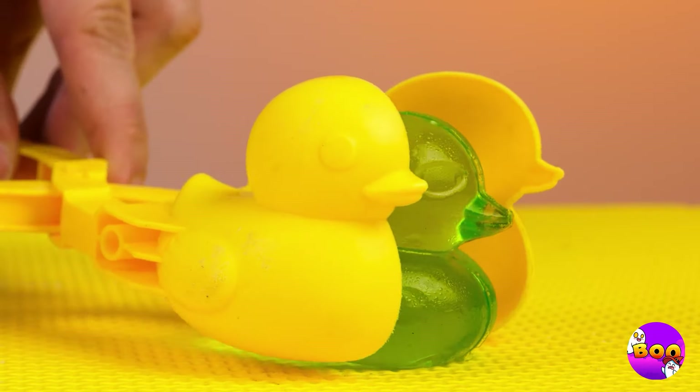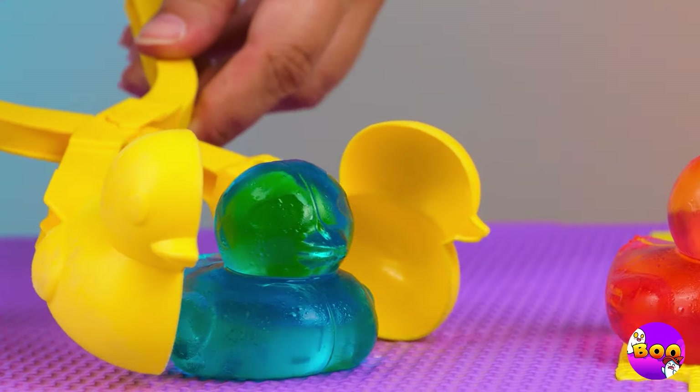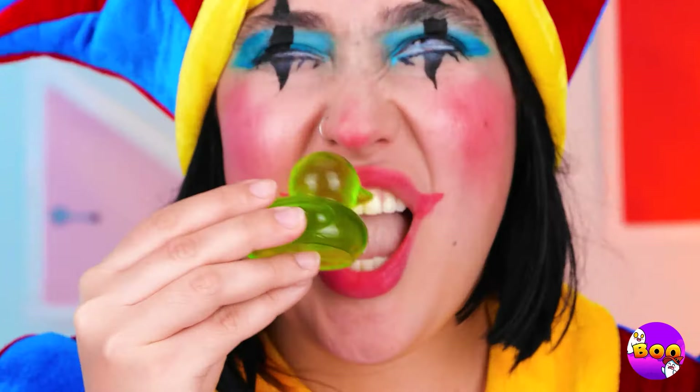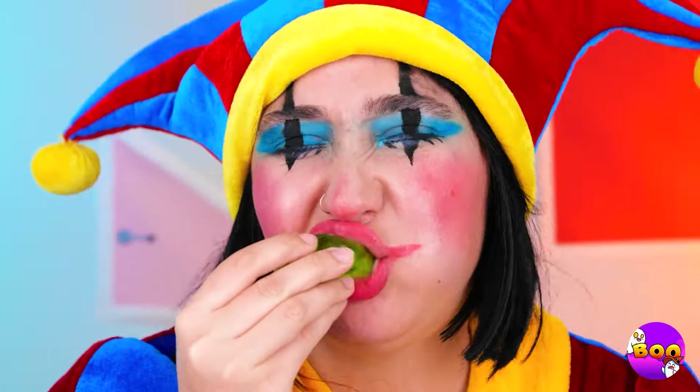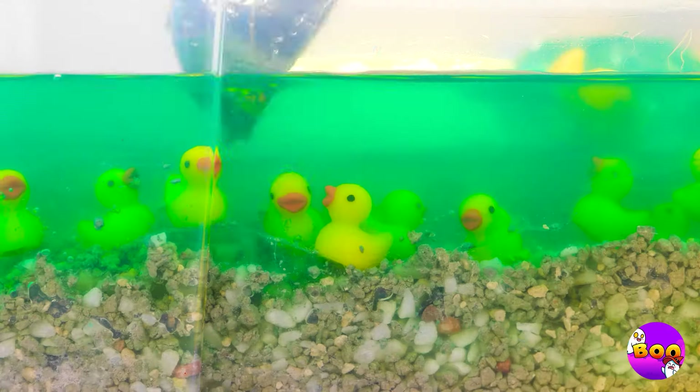Behind door number one, we've got jelly — and it's duck-shaped. Look at all those flavors. Ooh, is that watermelon? Well, whatever it is, it tastes delicious. And look, they're not the only kind of jelly ducks.